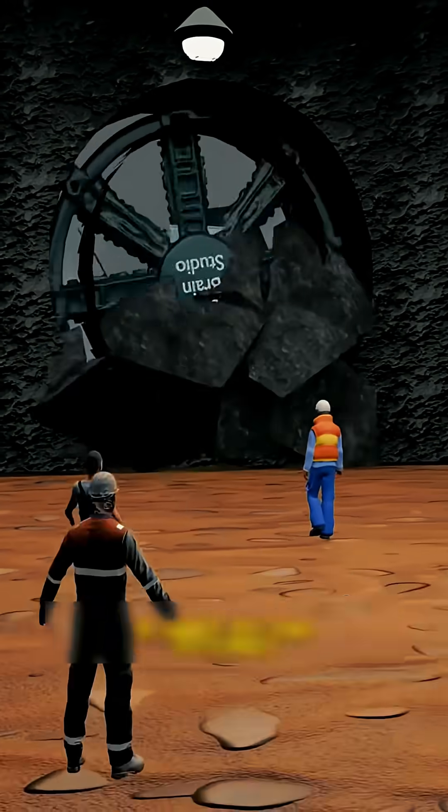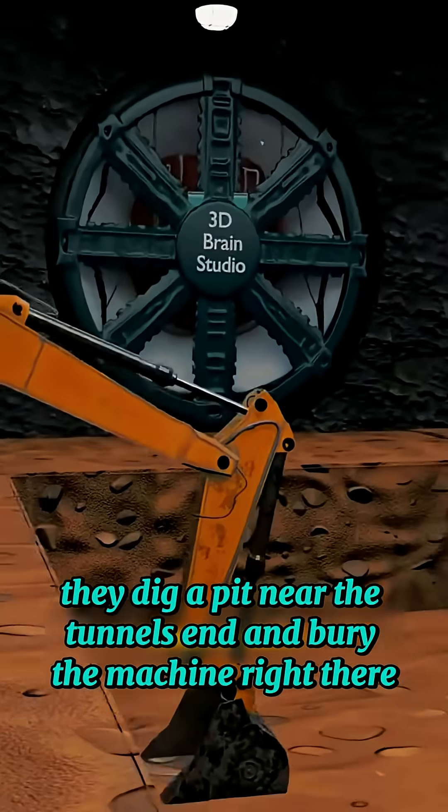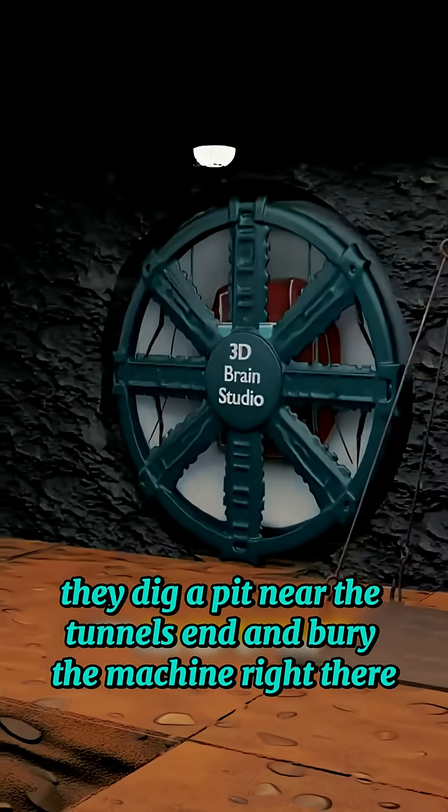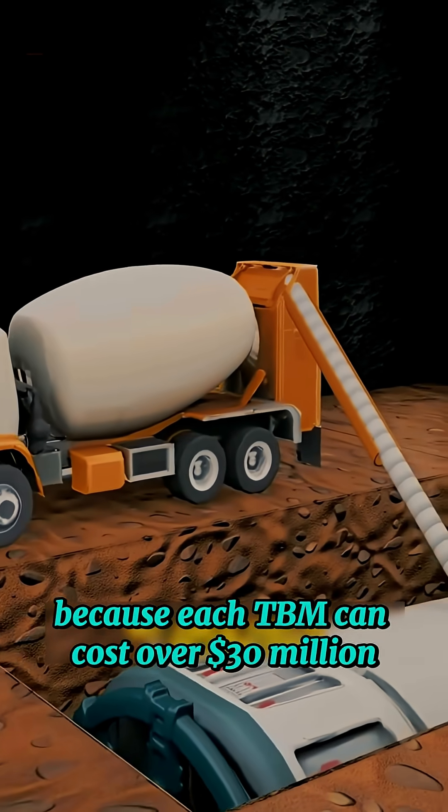When the tunnel project is complete, workers usually don't bring the machine back up. Instead, they dig a pit near the tunnel's end and bury the machine right there. Sounds like a waste, right? Because each TBM can cost over 30 million dollars.